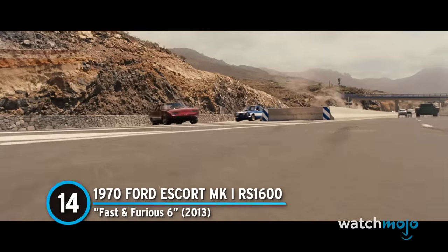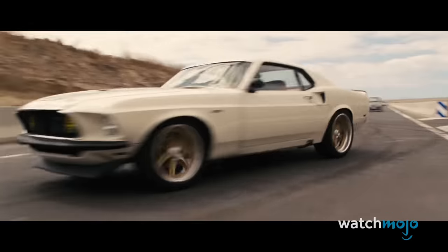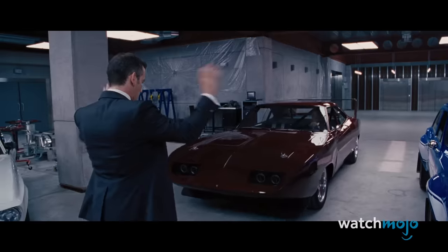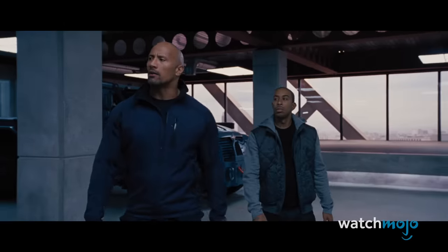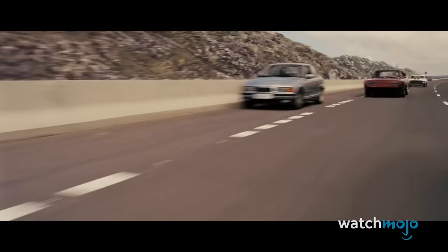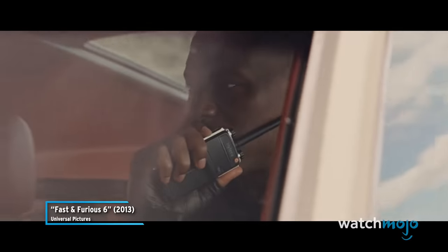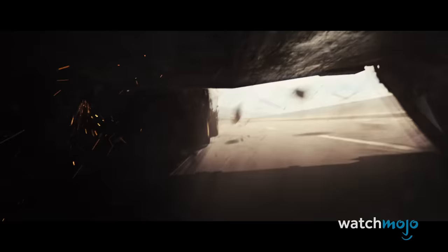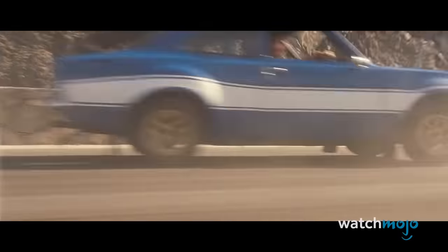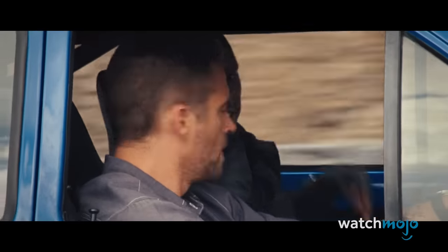Number 14: 1970 Ford Escort Mark 1 RS 1600 from Fast and Furious 6. Most cars in the Fast and Furious movies are more or less slender, but Bryan makes it all work in this absolutely cherry vintage rally car. Initially bought by Tej at a London auction, the Escort later gets a starring role in arguably the film's best set piece. As Owen Shaw's team looks to intercept a convoy on a Spanish highway, our protagonists are there to intervene. With Roman's fastback in danger of being eaten by the tank, Bryan uses the escort's bulky body to upend it and make for a good anchor, leading to one show-stopping moment.